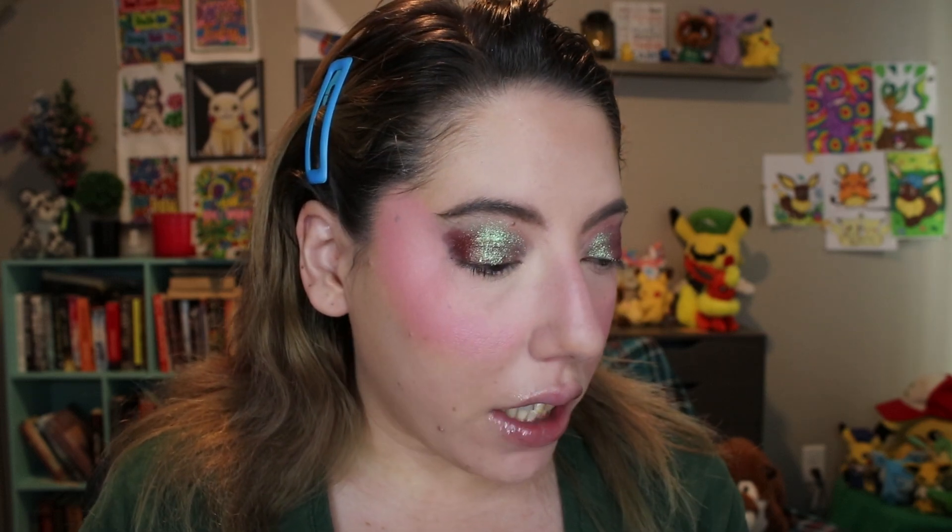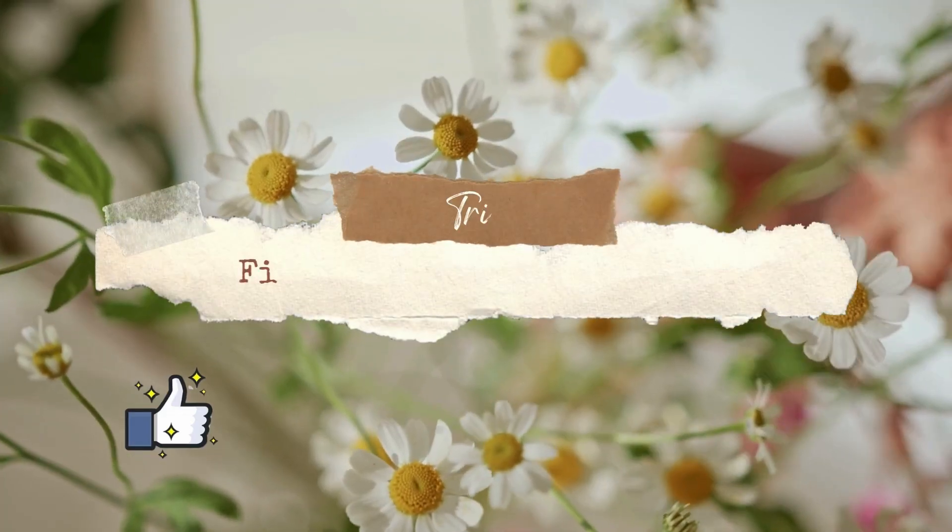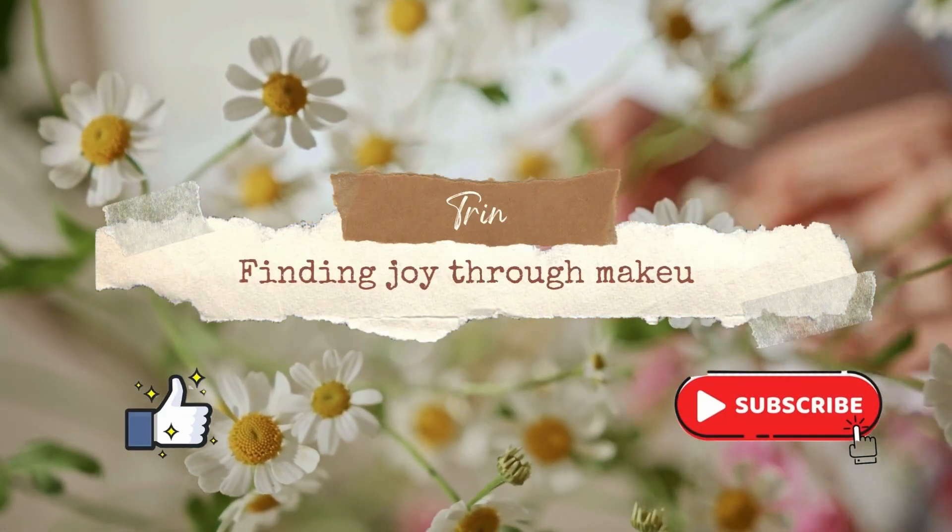So I'm just getting the High Glam powder foundation pulled up on my phone. I will zoom y'all in. I have mine in the shade R4, which is a fairly good shade match for me.